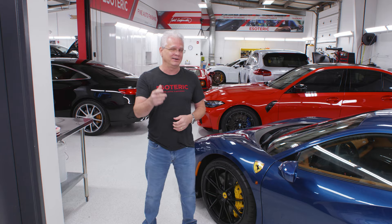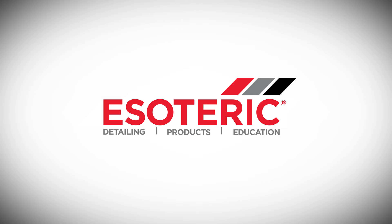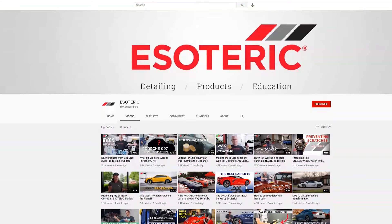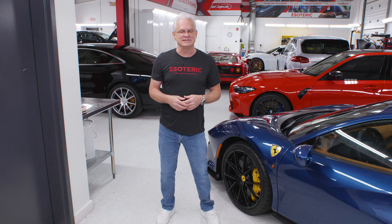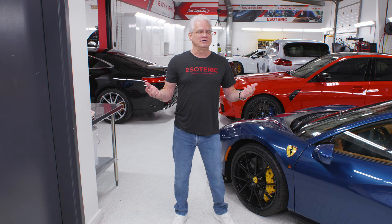We hit a big milestone — 50,000 subscribers. We want to thank everybody that's been hanging out with us for the last four or five years. We've done a tremendous amount of videos and we've got about seven million views at this point. We've done a couple of these walk-arounds before and we'll link you to those at the end. First and foremost, we're currently operating out of three locations — it is March 2021.